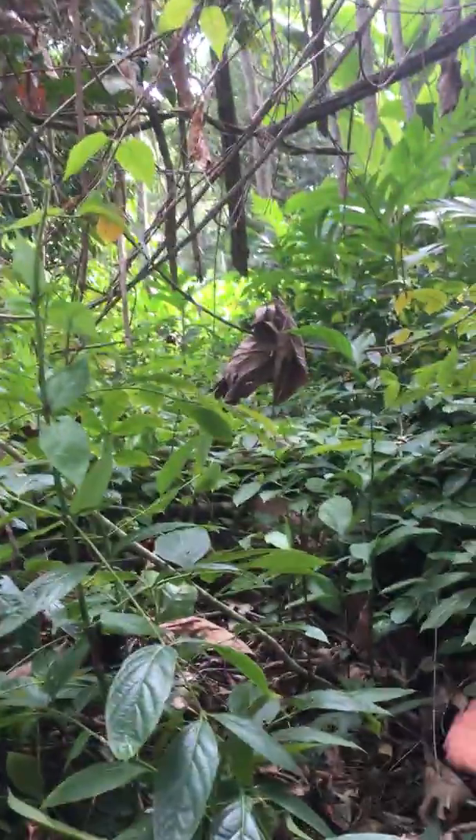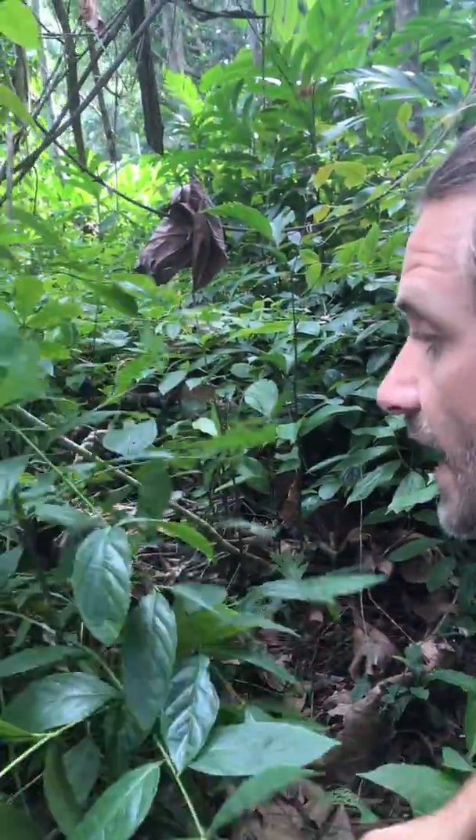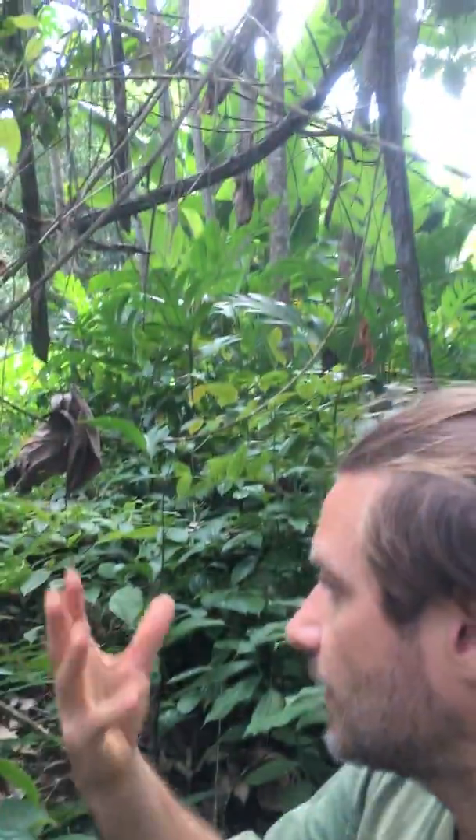It grows underneath the rainforest and is a value-added product of the rainforest. When the rainforest canopy is there, it grows up the trees — you can see the vine, see how it grows up in the canopy. Now this one has been cut and harvested here, and now it's coming back from its roots, so you can harvest it and it'll keep coming back from its root if you take care of it.